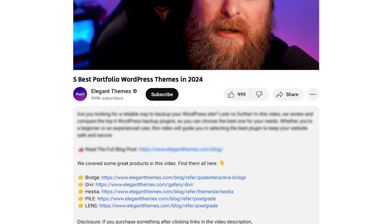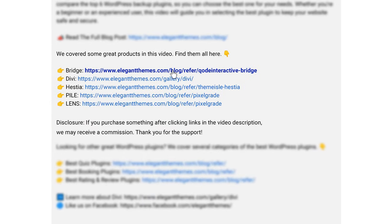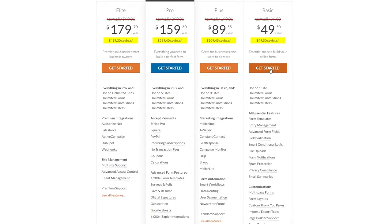Also, if you want to check any of these themes out for yourself, go down into the video description below. There you're going to find links for all of them so you can try them today. Now, if you do decide to make a purchase using any of these links, we may receive a commission which goes to help support our team and all of our ad-free videos.